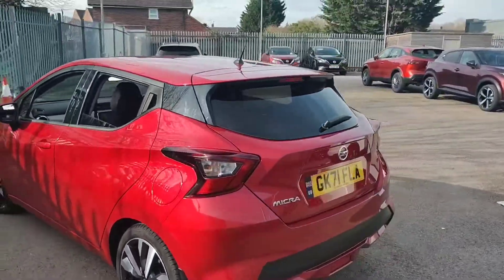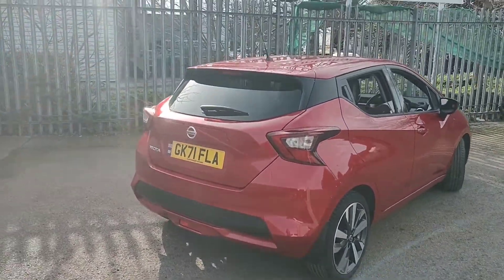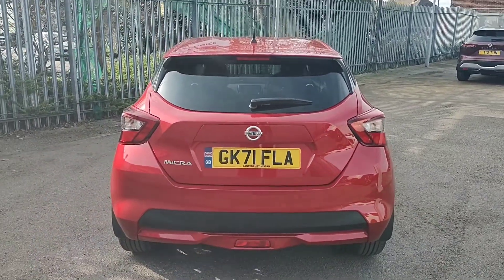Now round to the rear of the vehicle. You'll notice this one features privacy glass to the rear of the car to keep you, your friends and family nice and cool during the summer. There are also parking sensors all round on this model and a 360 full-colour reversing camera too.